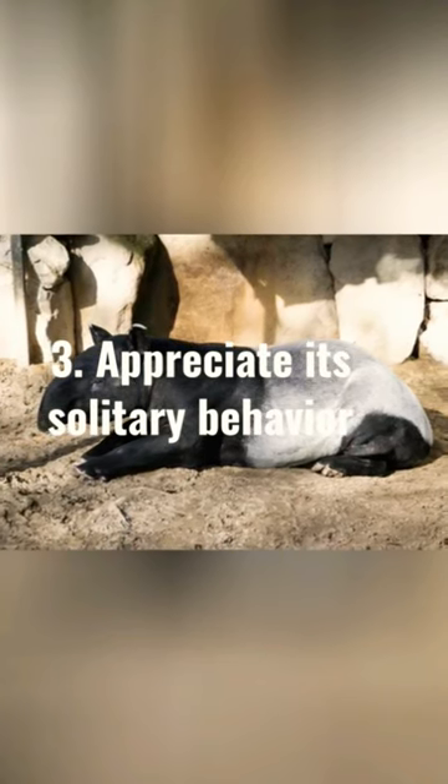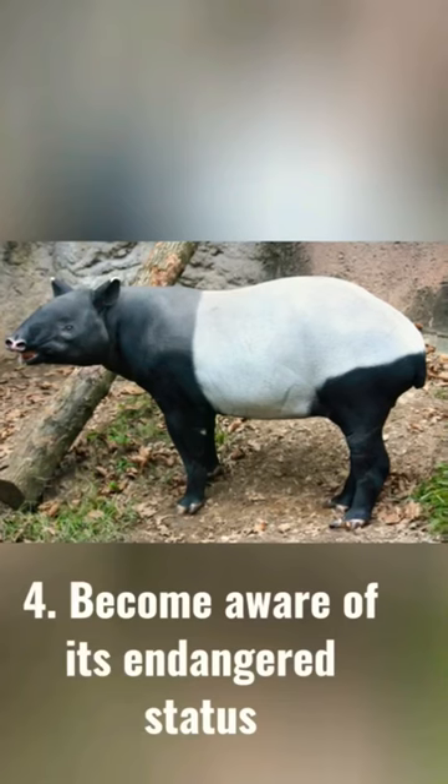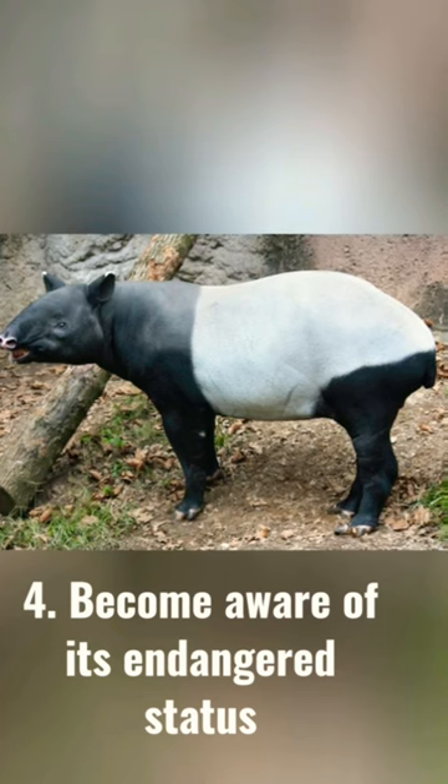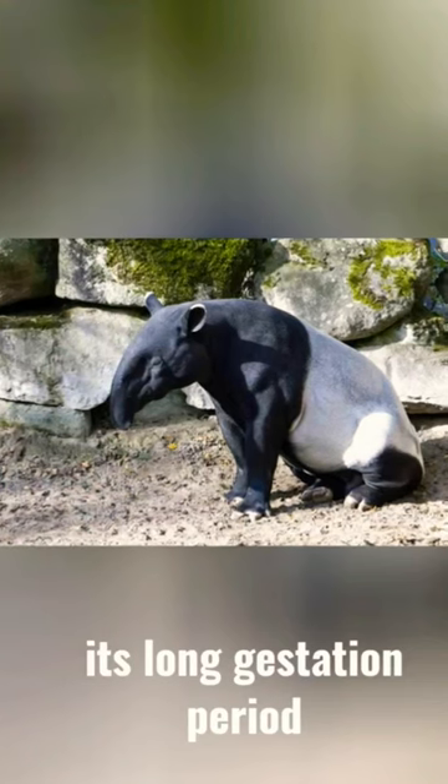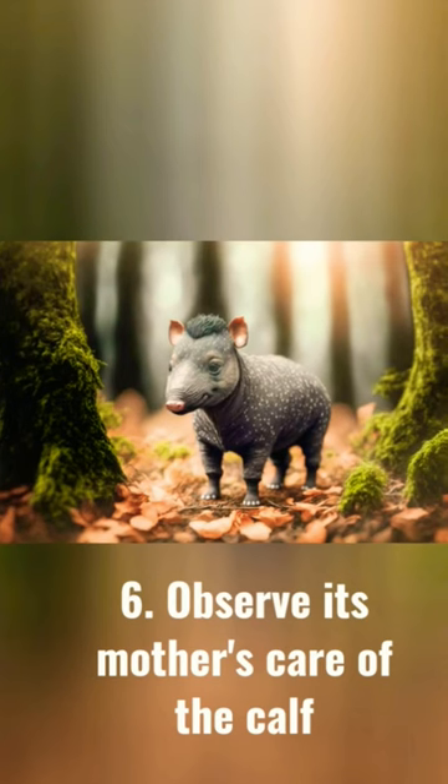3. Appreciate its solitary behavior. 4. Become aware of its endangered status. 5. Recognize its long gestation period.